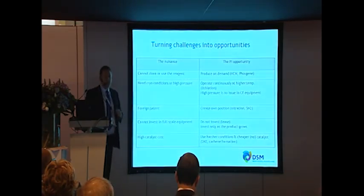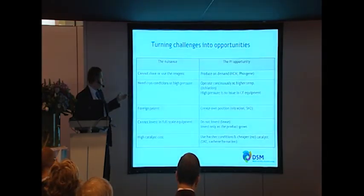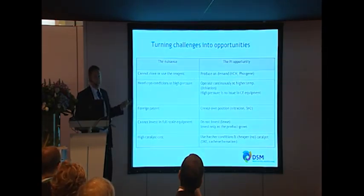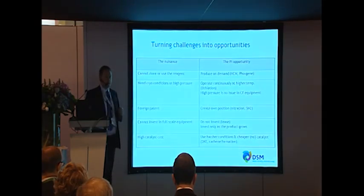The use of continuous flow really does turn a lot of current manufacturing challenges into opportunities. If you can't store or use a reagent, you can produce it on demand. If you need cryogenic conditions or high pressure, you can operate flow reactors continuously at higher temperature in much smaller equipment. If there are patent issues, you can create your own IP position. If you don't want to invest in full-scale equipment, these are available for lease or via a CMO, and you invest only as the product grows. If there's a high catalyst cost, conditions in flow chemistry can remove the need for additional catalyst.